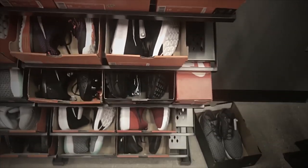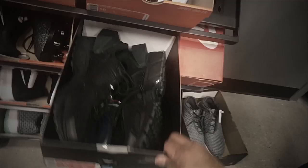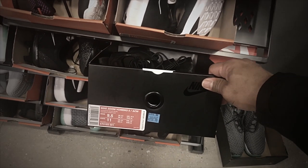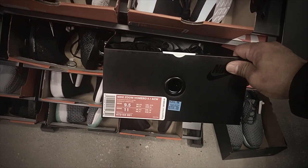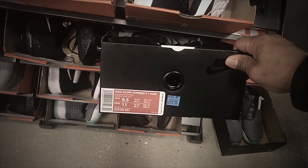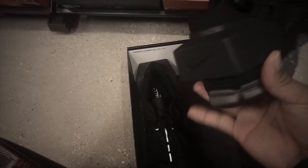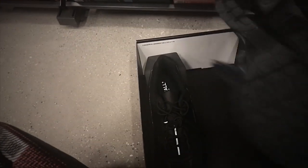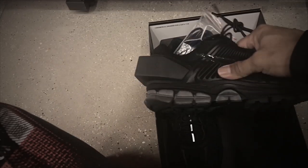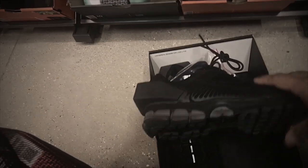We also got the Nike Zoom Vomero 5 — this one was just released. The colorway is black and reflect silver, retail is $150. It's an interesting shoe — they cut the front but the back has a lot going on. The leather quality, midsole, and rubber are really nice.